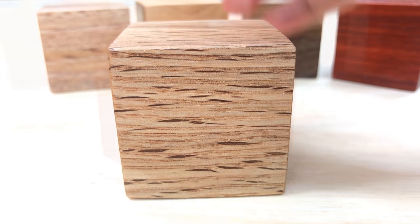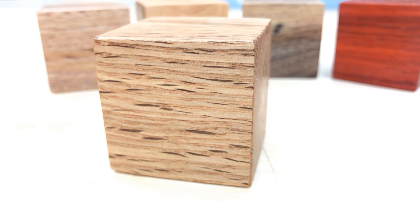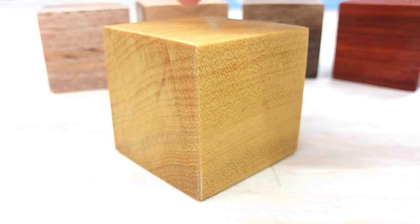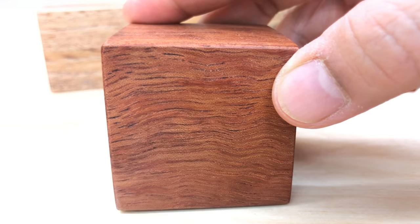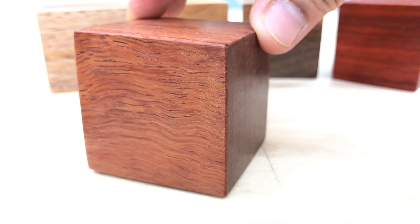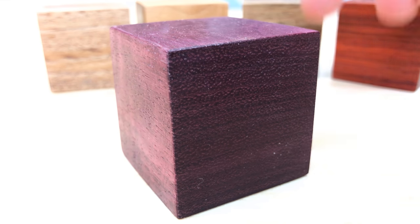Then we have a piece of oak, a very common wood used in the United States that also grows in Europe. Here's a very vibrant piece called yellow heart, found in Brazil in South America. From the other side of the world, we have a piece of bubinga — a beautiful, very hard and dense wood found in equatorial Africa. Finally, we round out our list with a very vibrant and bright purple piece of purple heart, found in tropical Central America.